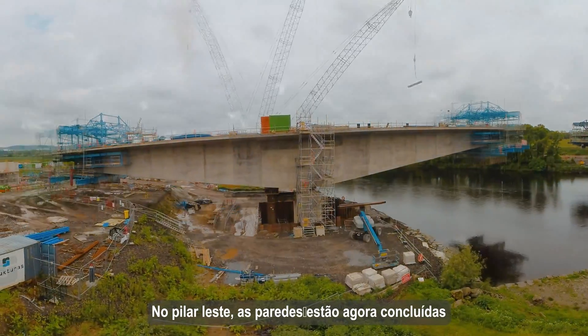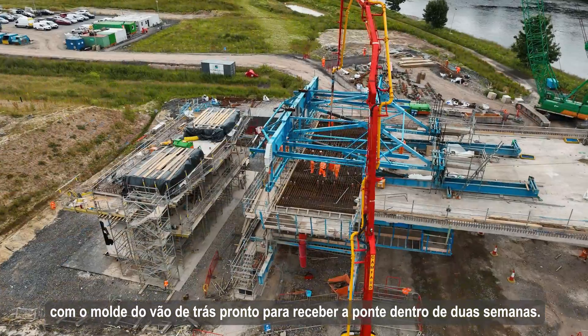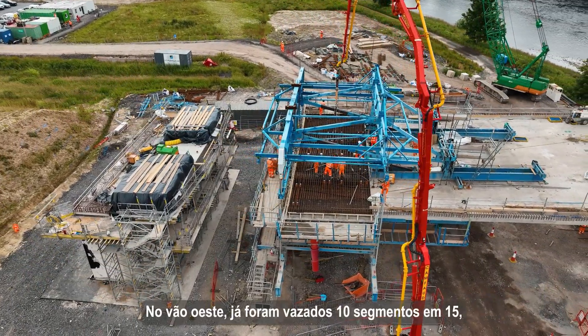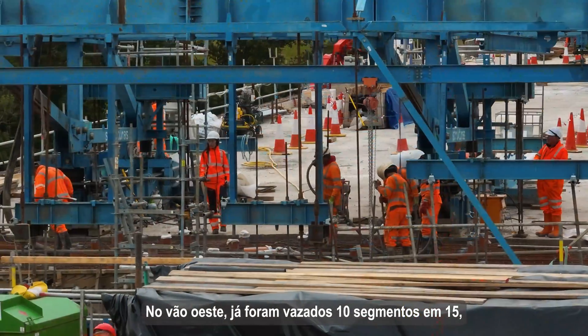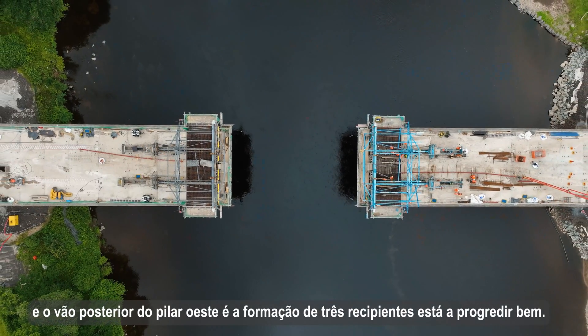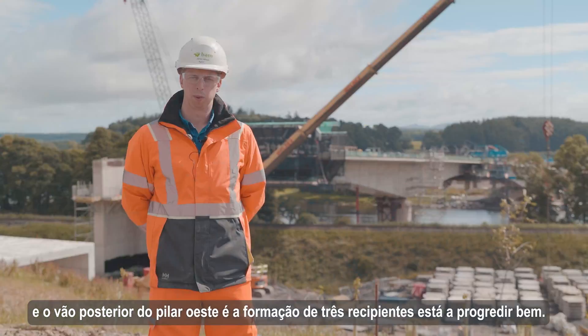The wall pours are now complete with the backspan cast ready to receive the bridge in a couple of weeks time. On the west span we have poured 10 segments out of 15 and the west abutment backspan is progressing nicely with pour three being formed in the background.